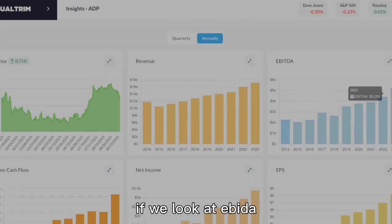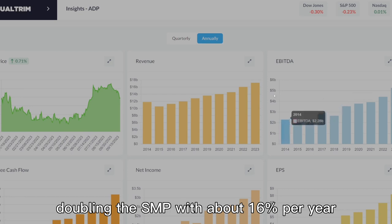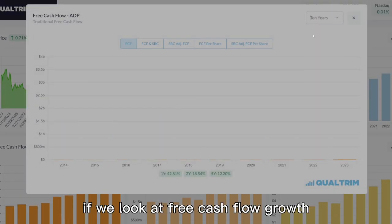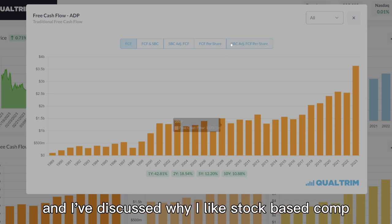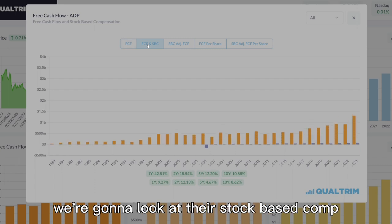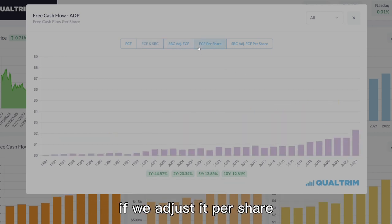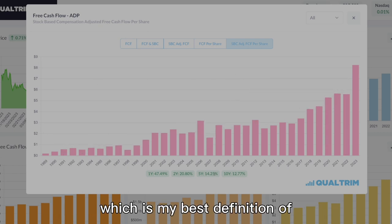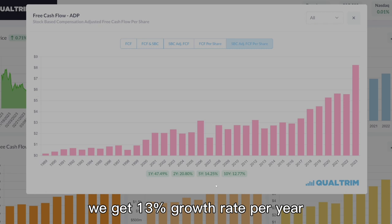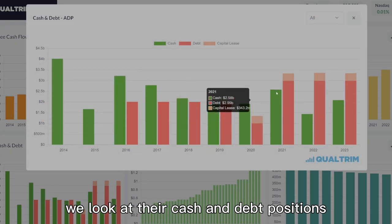Looking at EBITDA, which represents more pure earnings, we see even faster growth of about 10% per year, and more recently about 16% per year — doubling the S&P. Free cash flow over the past 10 years has grown about 11% per year. Their stock-based compensation is about $220 million of their total free cash flow — not too significant. Adjusting for stock-based comp on a per-share basis, my preferred measure of pure free cash flow, we get a 13% growth rate per year. This company is growing free cash flows effectively without diluting shareholders.